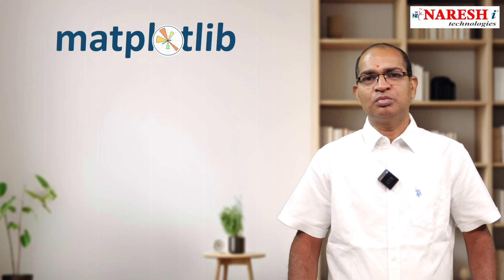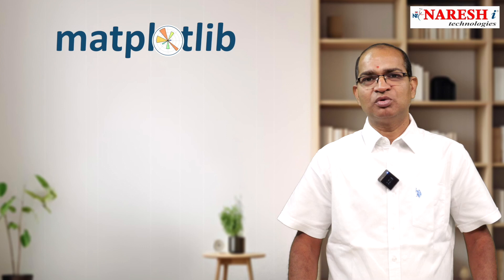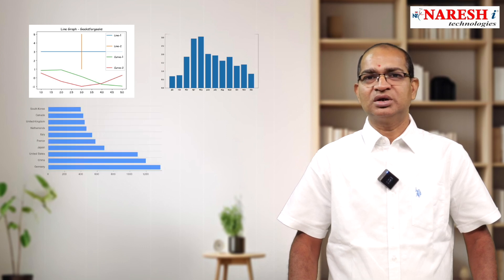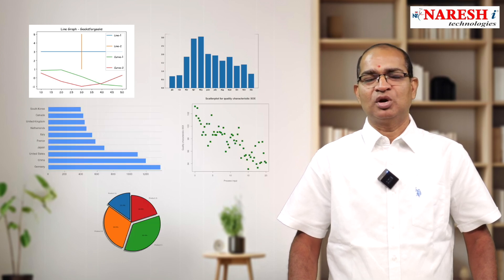Another module is Matplotlib, an open-source third-party module. Its main purpose is to visualize data — in simple words, after performing NumPy calculations and Pandas analysis, we use Matplotlib to visualize results in the form of graphs and plots. We cover real-time plot types like line plot, bar plot, horizontal bar plot, scatter plot, and pie plot.